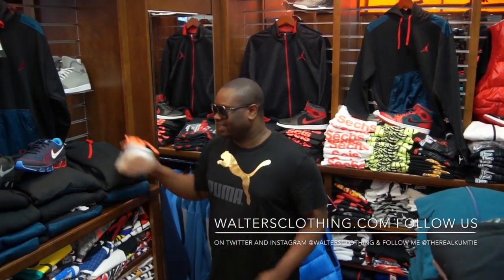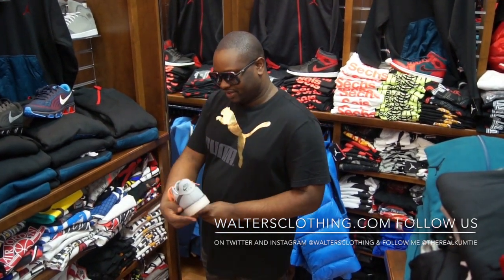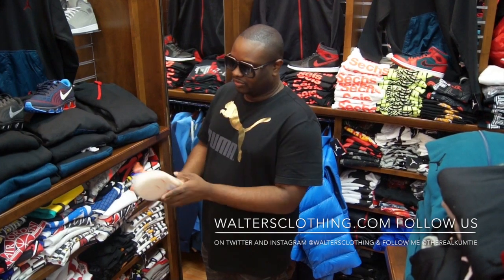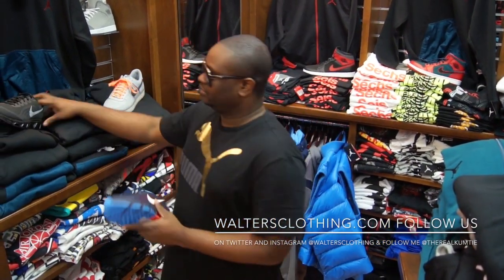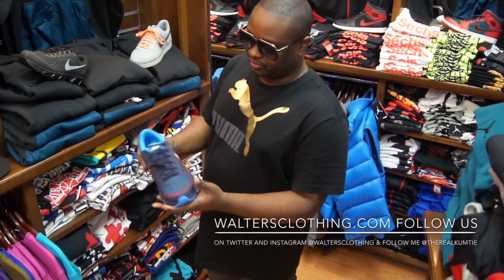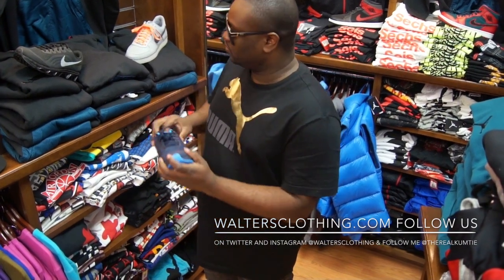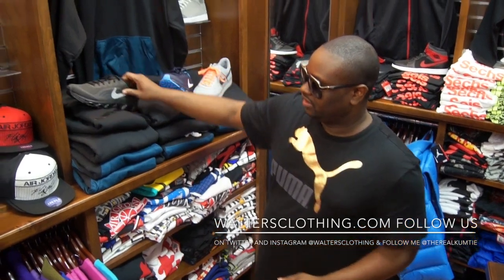First we come to the Downtown Lows — a new one came in, gray on gray, orange laces, club bottom. Then we come to the Tailwind — the new Tailwinds. I actually like this colorway, this is a nice shoe, and it's real comfortable too. The new Tailwind comes in blue and red, and it comes in all black.